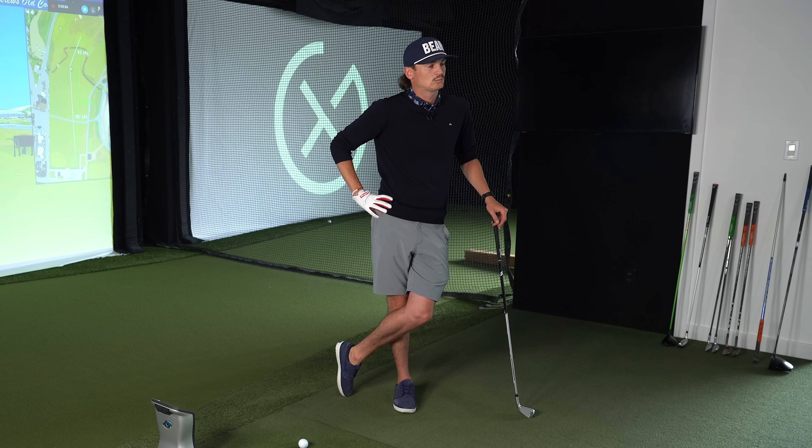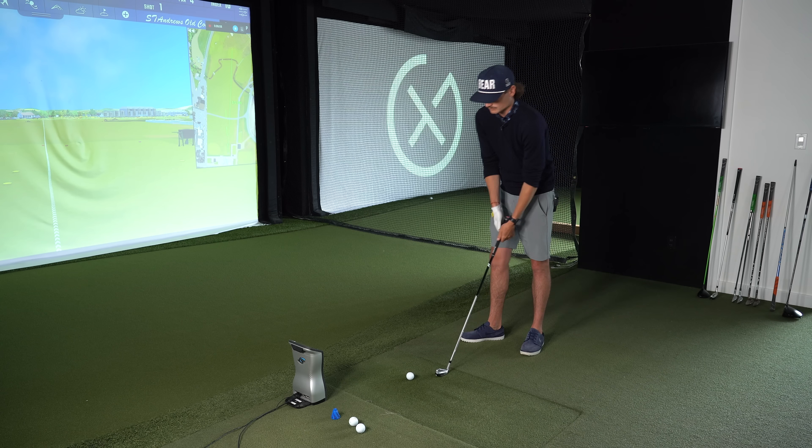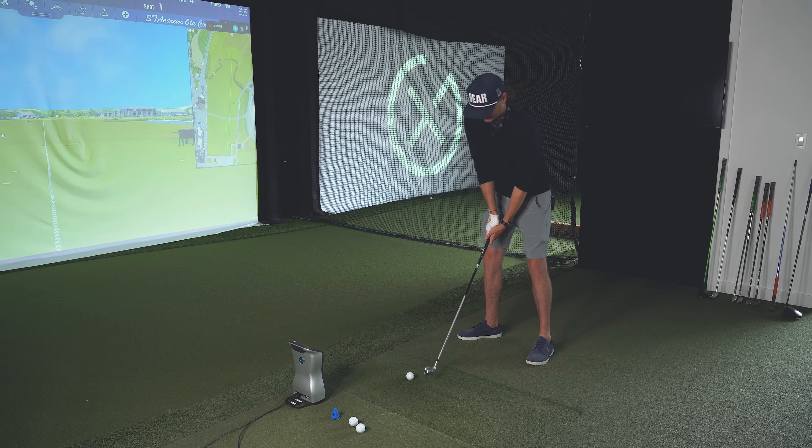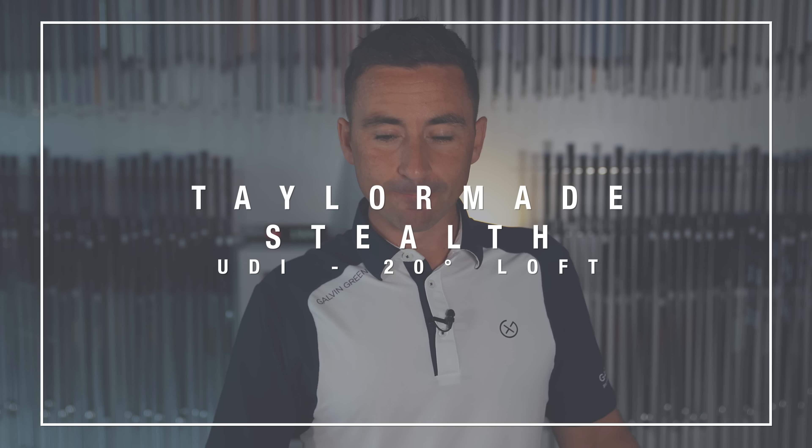Let's just get into it — we're at the first tee at St Andrews, the Old Course, fresh off the Open Championship. The 20-degree UDI is going to be absolutely perfect for this. Let's nudge a few down there and see how far you're getting out with some normal-flighted ones.